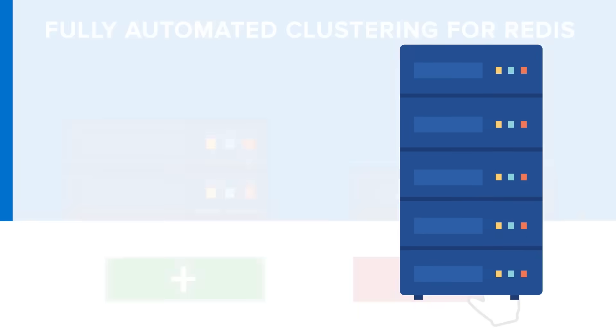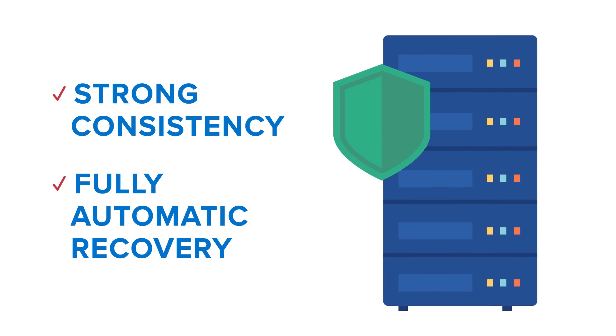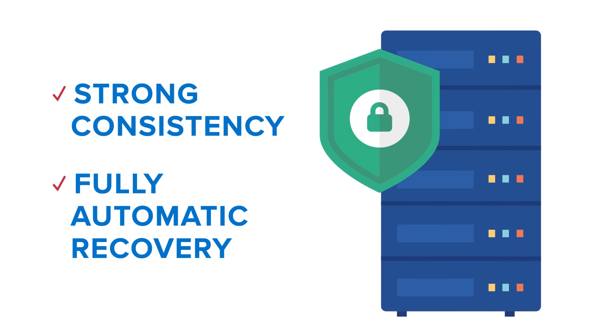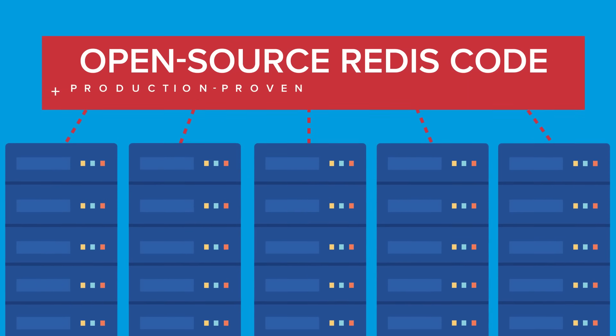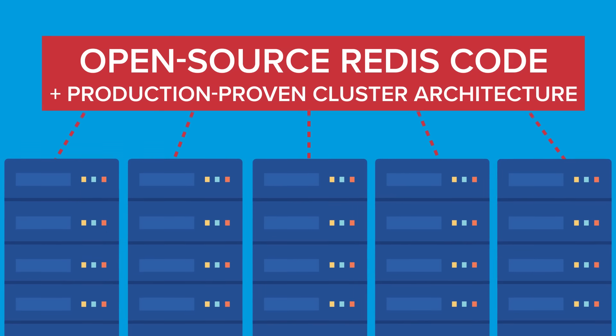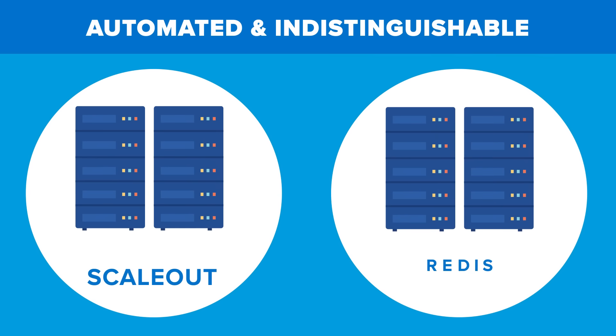It also implements both strong consistency and fully automatic recovery to keep your enterprise data protected at all times. Based on two decades of development, ScaleOut in-memory database combines open-source Redis code with a production-proven cluster architecture. This unique combination delivers automated clustering, and for Redis clients, it makes ScaleOut indistinguishable from an open-source Redis cluster.